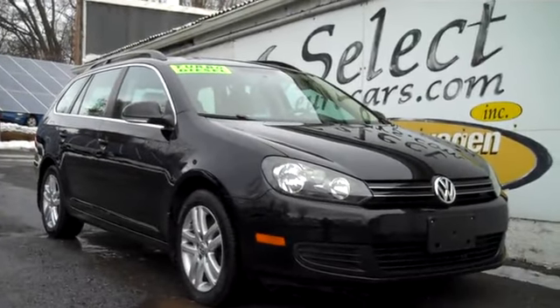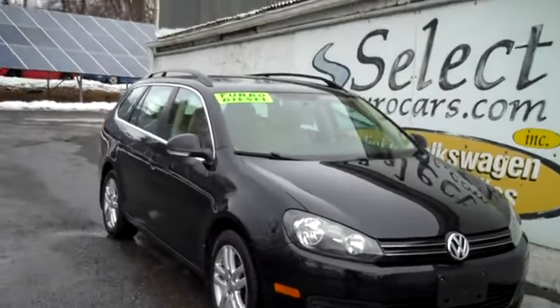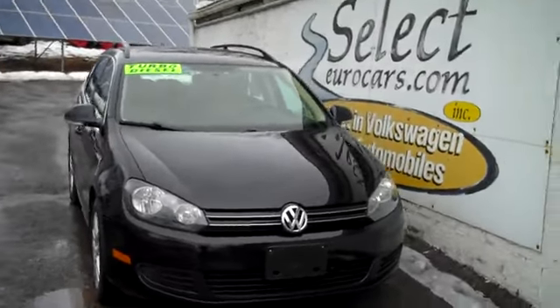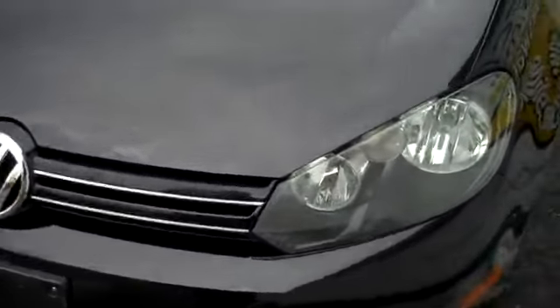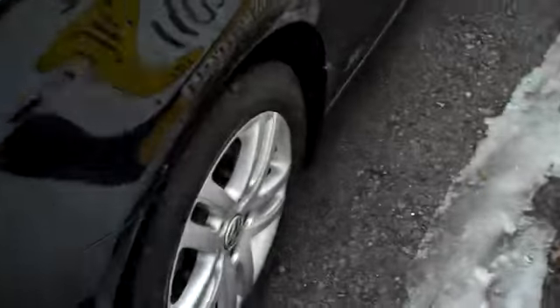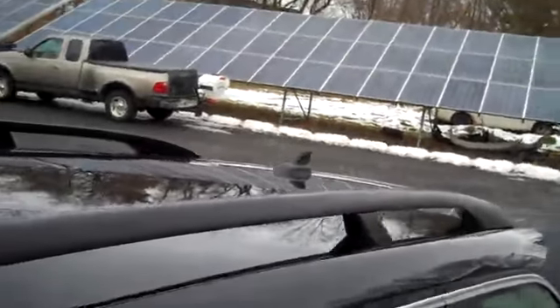2013 Volkswagen Jetta TDI turbo diesel, available here at Select Eurocars, where we've specialized in Volkswagen and Audi for over 37 years and we're open 7 days a week. Now, these diesels had a bunch of bad publicity for an environmental issue — it's all been resolved, and the repair that Volkswagen is offering has been approved in all 50 states and is now available here at Select Eurocars.